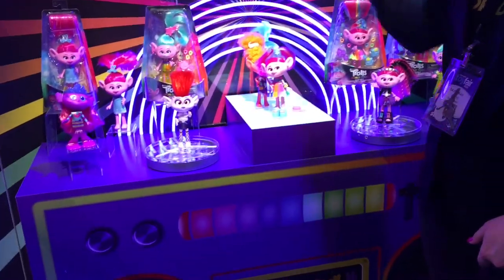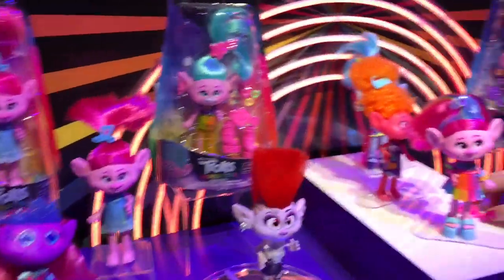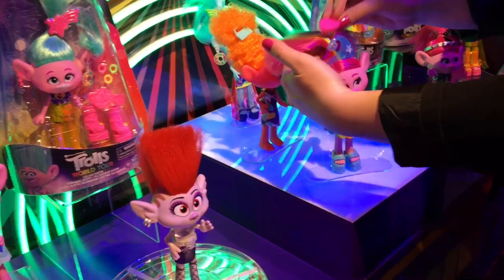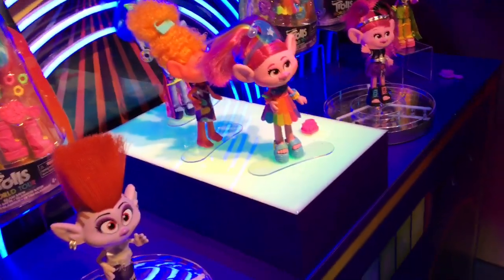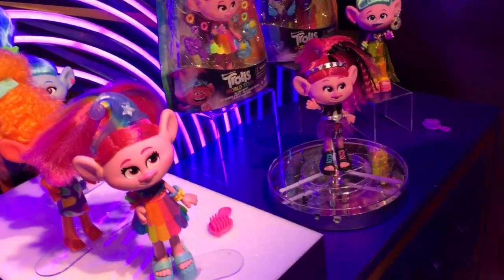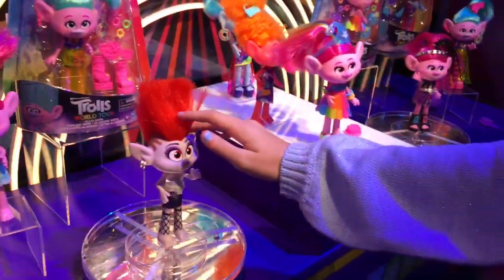For the first time we're releasing our Fashion Dolls line. We have two price points: our Stylin Trolls and our Glam Trolls. This has little accessories, shoes, cute little outfits, and a lot of fun hair play — which we are all here for with the Trolls. They have unique colorful hairdos. This is Rock Poppy.